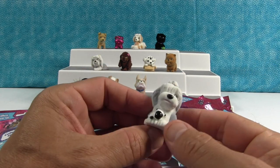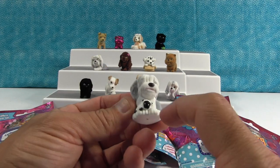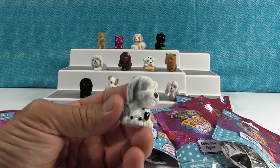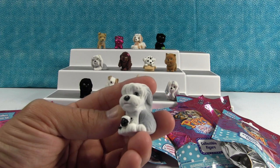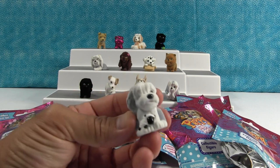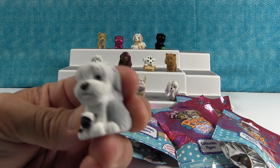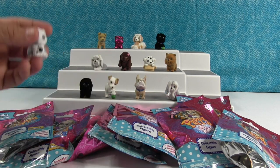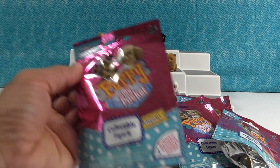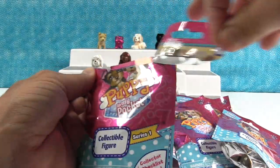Oh, look at how cute this is! It's got to be a little sheepdog. He's got a sheep. Yeah, that's Bailey — it's Bailey the Sheepdog. That one's really cute. Bailey's really cute, I like that one. He's awesome. Alright, next puppy.